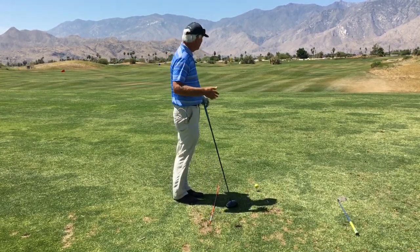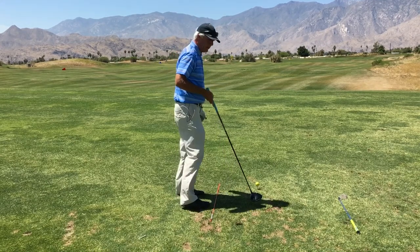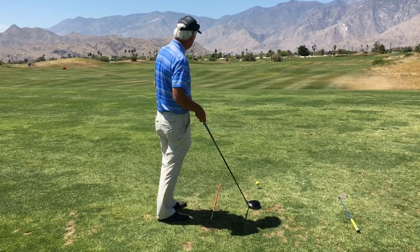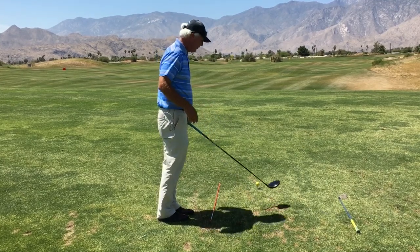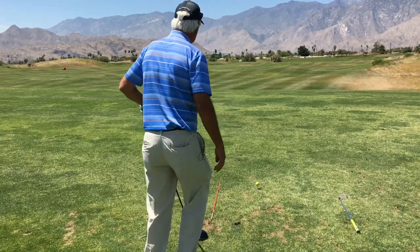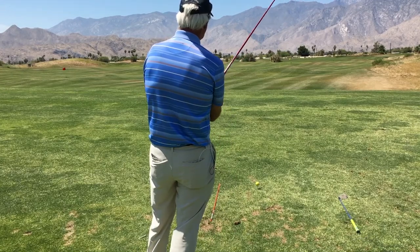I've got the number one hole in mind here at the Cimarron Golf Resort, and I'm imagining the boundaries of the fairway and where I want to hit the ball. I've only got one ball in front of me. I come back behind, pick out that target spot, and relax just a little bit.